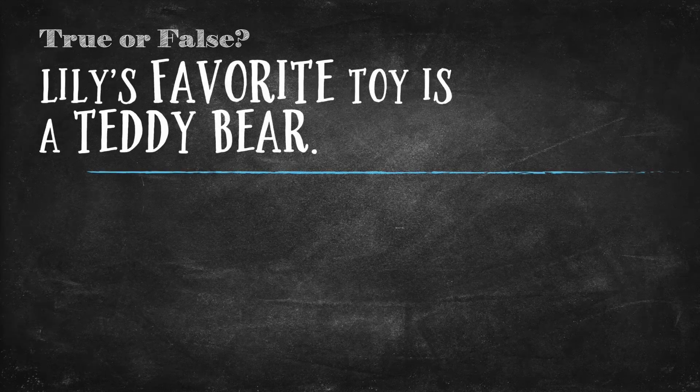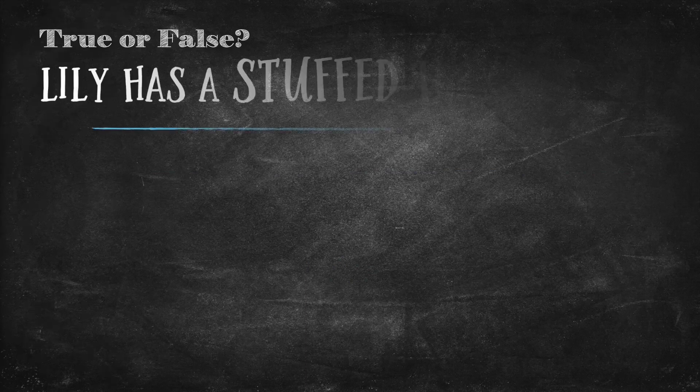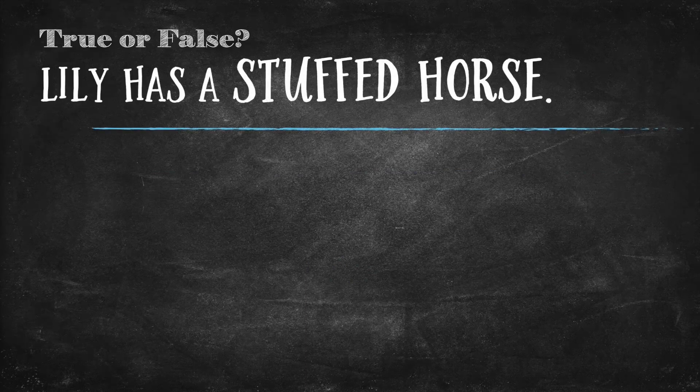Alright. Ready to answer some questions? Let's go. Question 1 — True or false? Lily's favorite toy is a teddy bear. The answer is false. Lily's favorite toy is a stuffed rabbit. Question 2 — Lily has a stuffed horse. The answer is true. Lily has a stuffed horse.